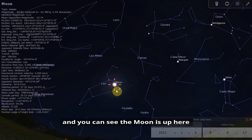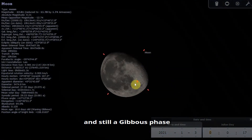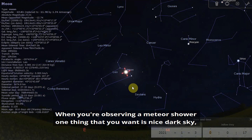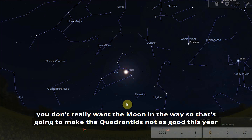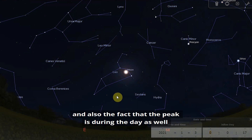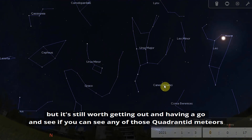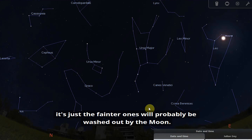The moon is still in a gibbous phase, which is going to affect your observing of the meteor shower. When observing a meteor shower you want a nice dark sky — you don't really want the moon in the way. That's going to make the Quadrantids not as good this year as they might have been, and the peak being during the day doesn't help either. But it's still worth getting out and having a go — you'll certainly see the brighter ones; it's just the fainter ones that will be washed out by the moon.